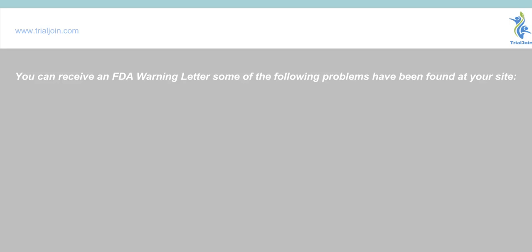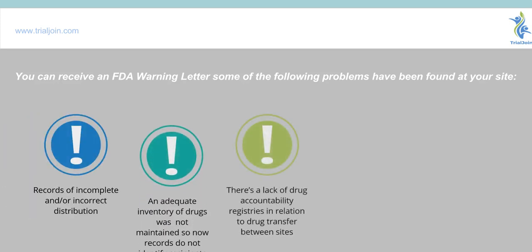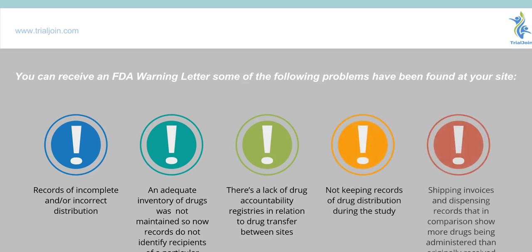You can receive a warning letter for the following reasons: you have records of incomplete or incorrect distribution; an inadequate inventory of drugs was not maintained, so records do not show or identify recipients of a particular batch of medication; there is a lack of drug accountability registries in relation to drug transfers between sites; and not keeping records of drug distribution during the study.